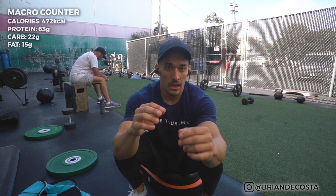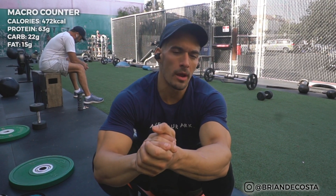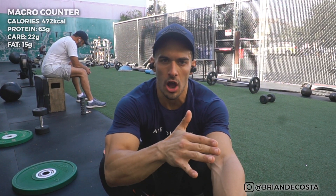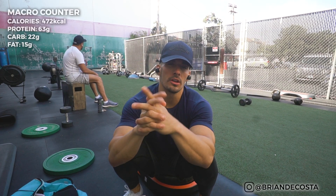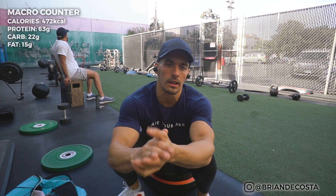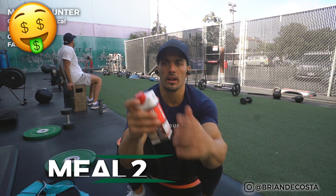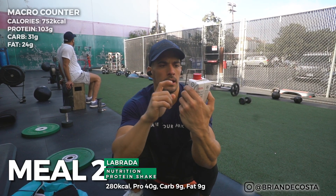Knocked out an hour of cardio — primarily walking, and the last five to ten minutes I did a quick jog. I do about 30 minutes of cardio every day, nothing crazy — just incline walking on the treadmill, three miles per hour at a 10 grade.